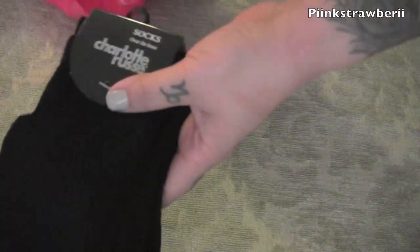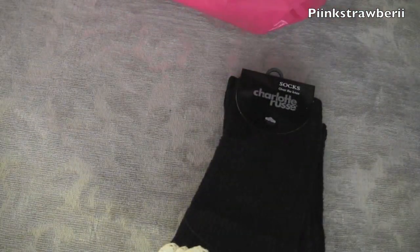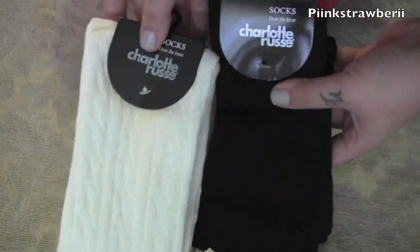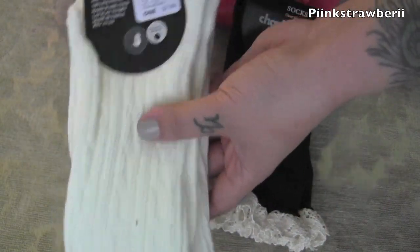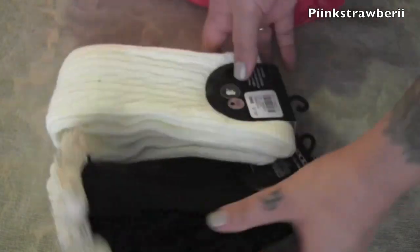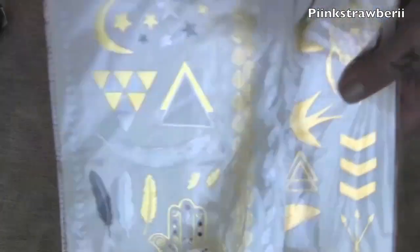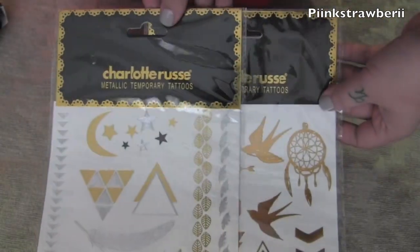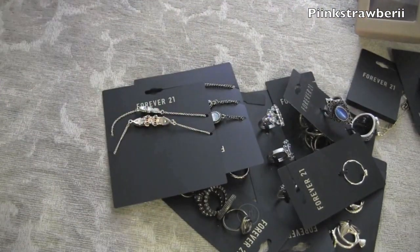Next is Charlotte Russe. I just initially went in with a friend but ended up getting stuff. I got these knee high socks — they were buy one get one half off — and I was looking for things to layer with my high boots, so I got two pairs really cheap. I also found these gold tattoos that I love. I probably won't put them on my skin — I'll probably do a DIY with them around my home, just stick them on surfaces.